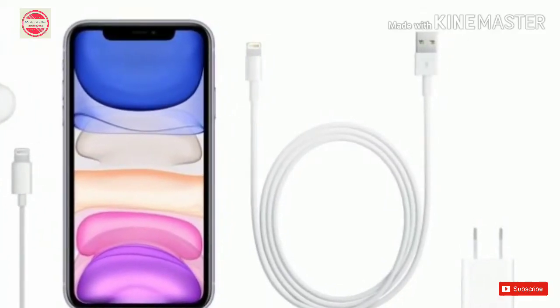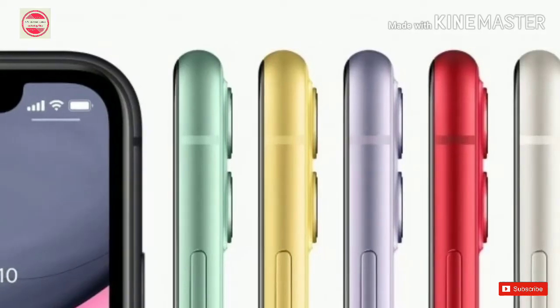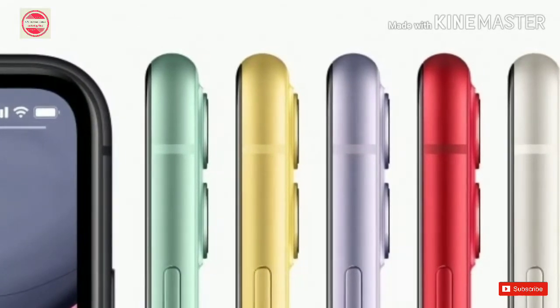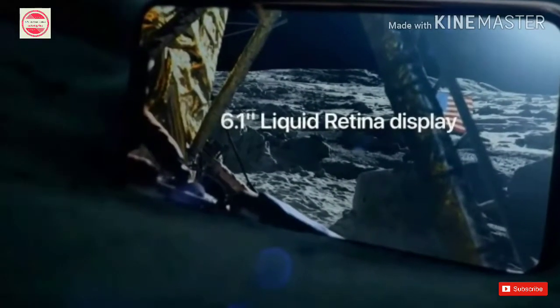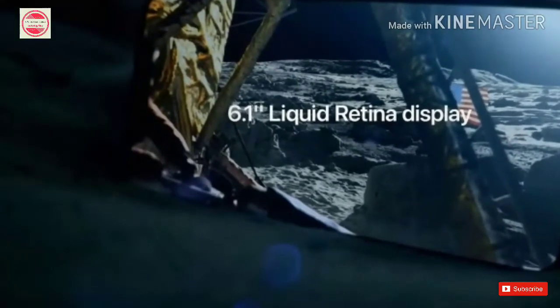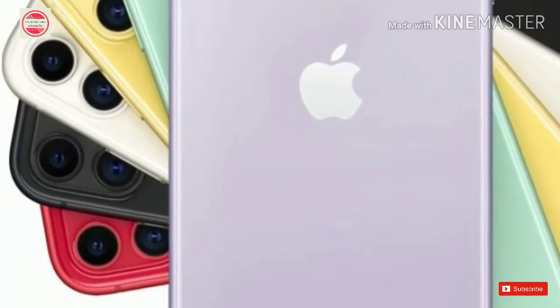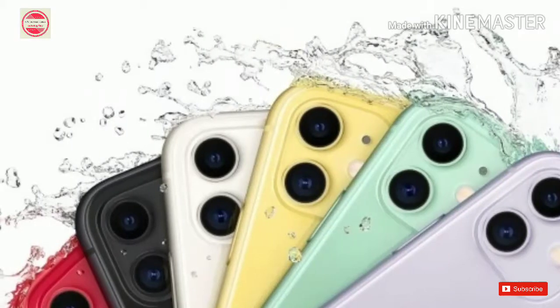Luckily, Apple has mentioned the timeline on its updated website, which now reveals that iOS 13 will be officially released on Thursday, September 19th, while iPadOS will come to iPads on September 30th. Apple first announced iOS 13, iPadOS, WatchOS 6, tvOS 13 and macOS Catalina at its WWDC developer conference a few months ago. Since then, Apple has released public beta builds for its new operating systems.